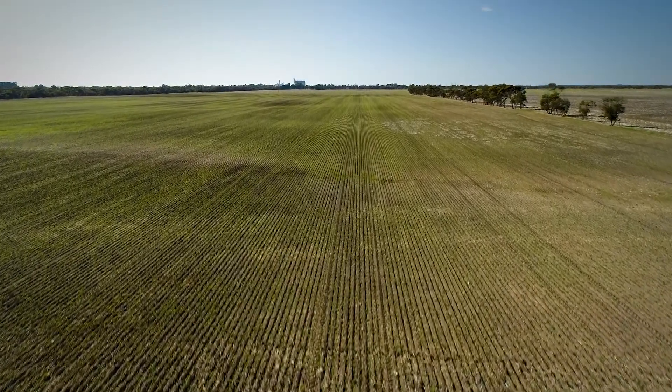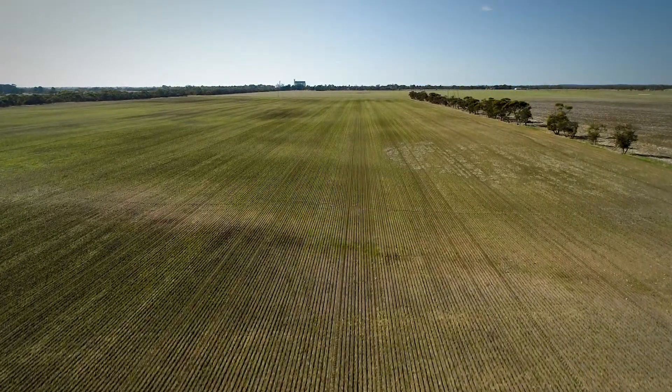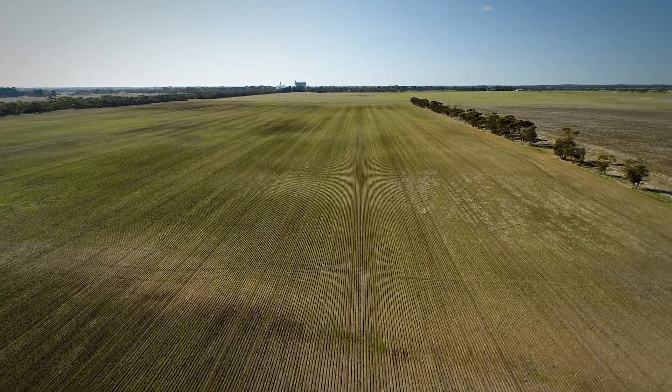Within one year, we've already got 6,000 farms in the system, about 40,000 fields, and over 3.5 million hectares of processed data now to a field level. So uptake has been phenomenal.